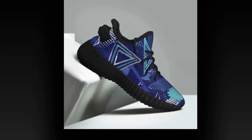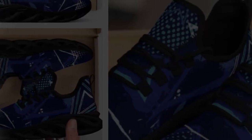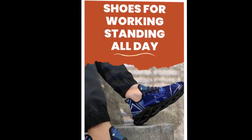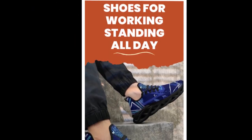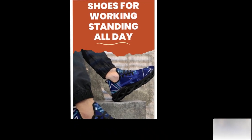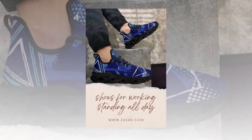Have you ever wondered why high-tops are still so popular? It's all about versatility and comfort. Originally designed as basketball sneakers, high-tops offer superior ankle support, making them perfect for all-day wear at work or play. And that's not all — high-tops give you that cool, laid-back vibe with chinos, shorts or khakis, no matter what you wear.